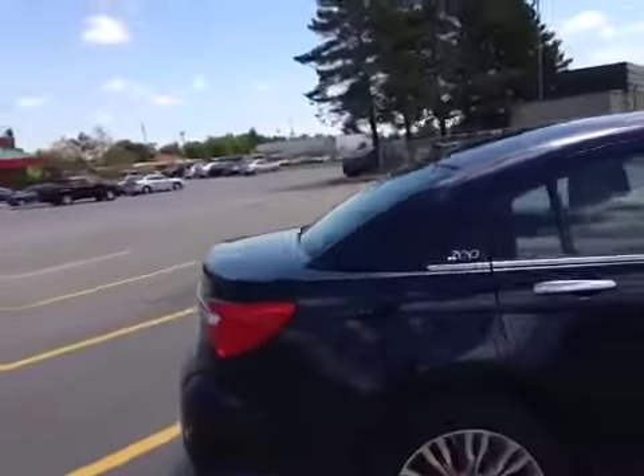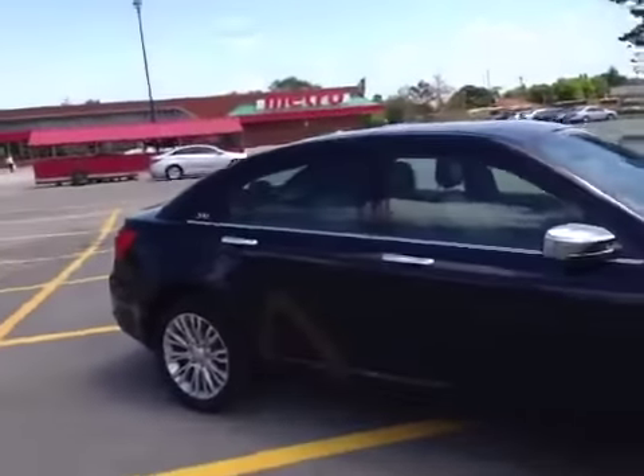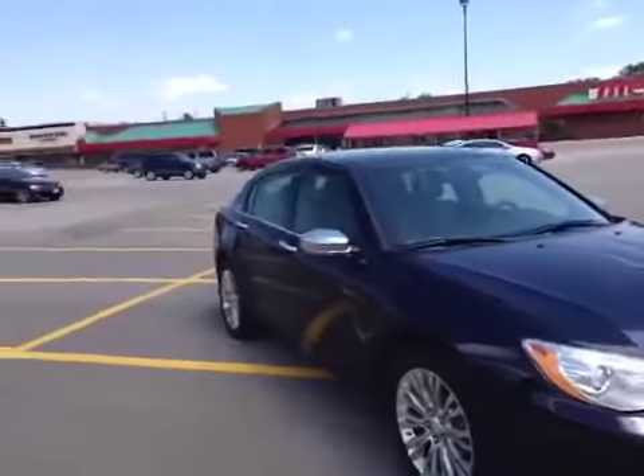It's in beautiful shape. It's only got 14,000 original kilometers on it. It's got the 3.6 VVT engine, which is great on fuel economy.